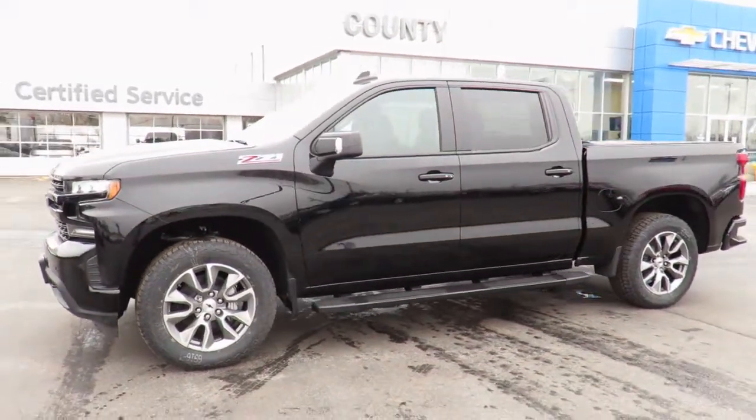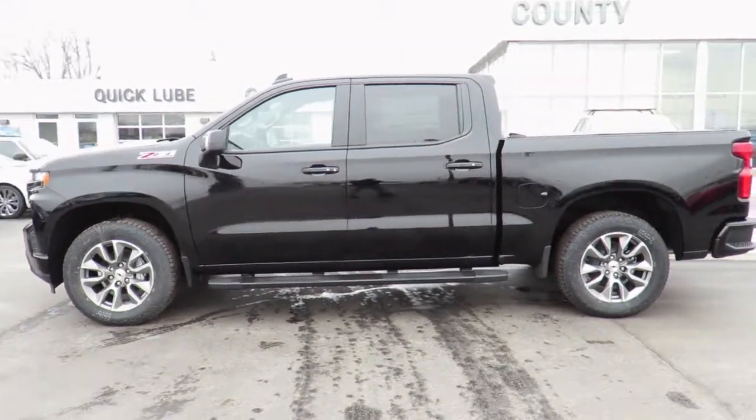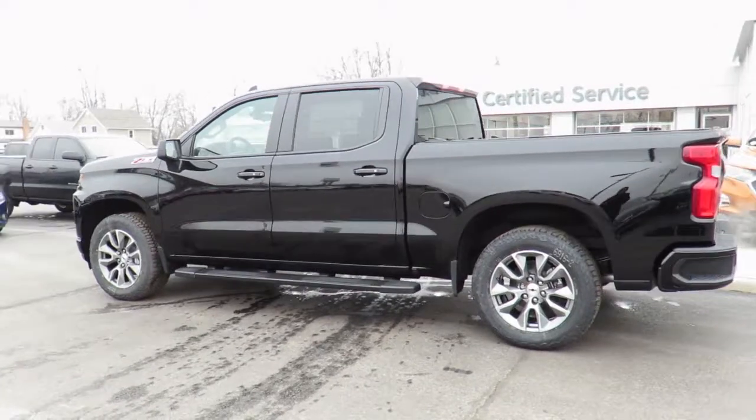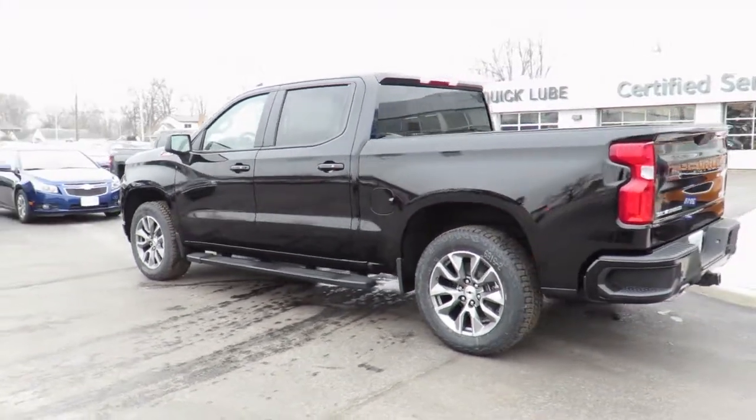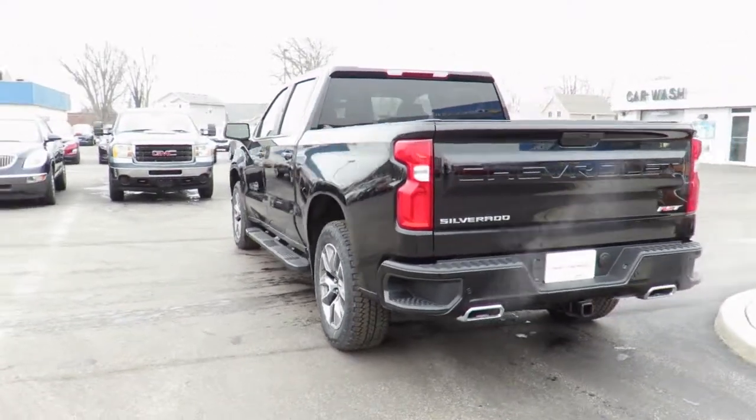Thank you for visiting Jeff Smith's County Chevrolet in Essex. Here's just one of our latest new models, in stock and available for sale now. Great finance and lease rates are on now, along with great manufacturer programs. Please check our website, countychevroletessex.com, for complete pricing and incentives.